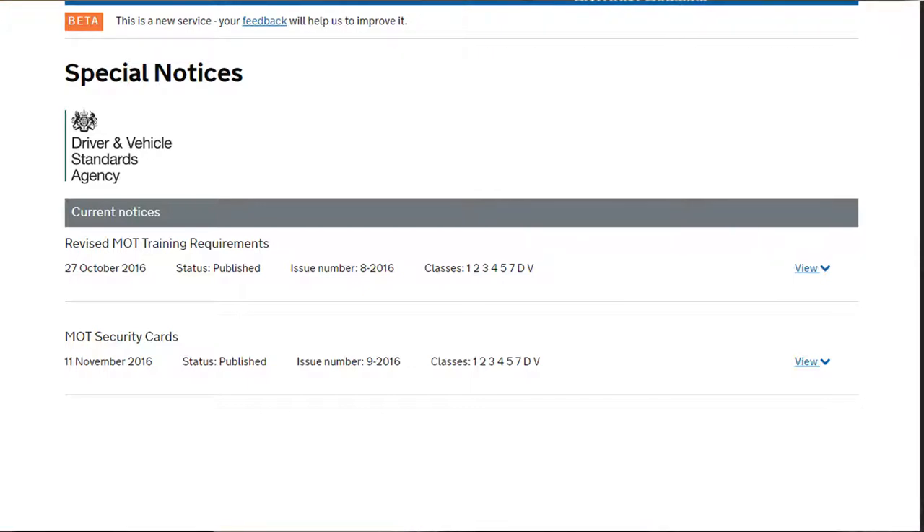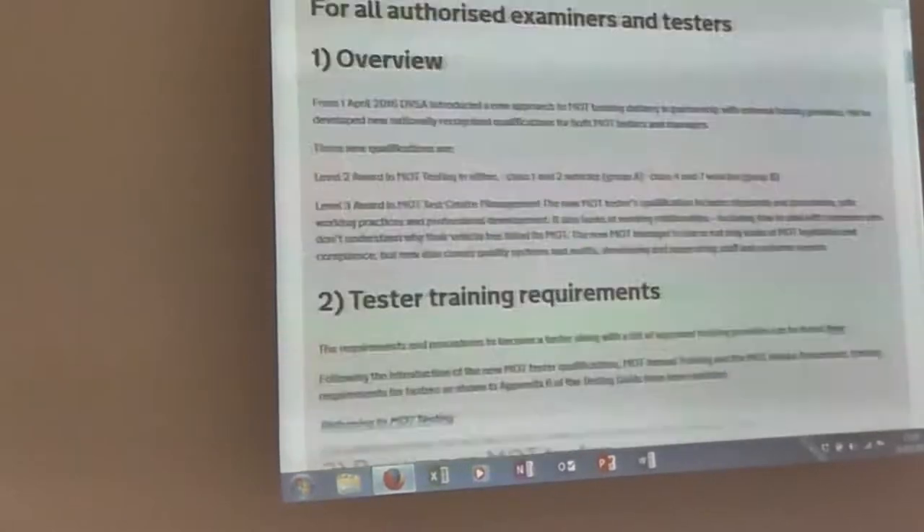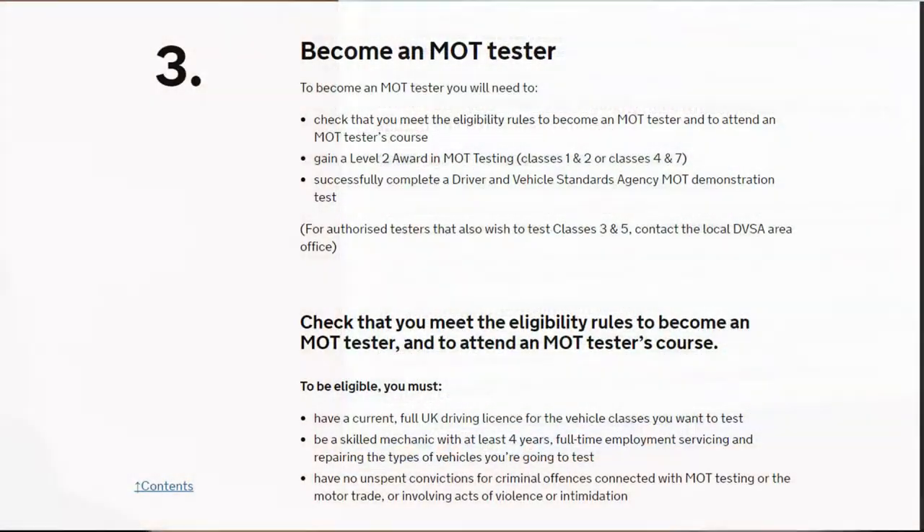What I'm going to do now is view the special notice. If we look there, this actually gives us all the changes to becoming an MOT tester. If we look through it there's lots of information there, and I'll give you the complete up-to-date situation regarding that particular section of the industry.